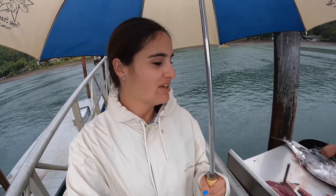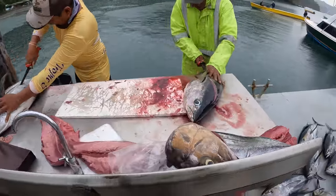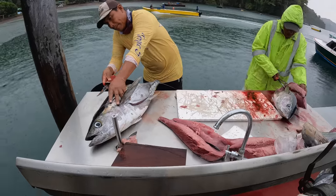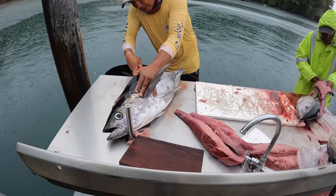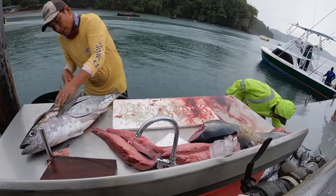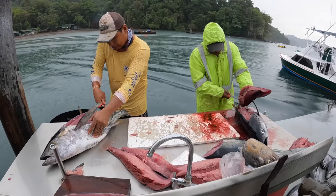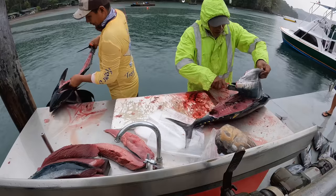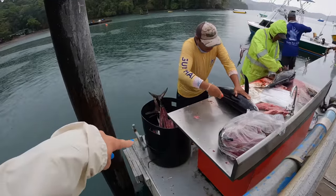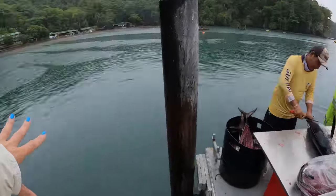These guys are filleting all our fish that we caught today, as well as some fish from another boat — I see a big amberjack head there and we didn't catch an amberjack today. They're going to bring them up to the restaurant so we can have them for dinner tonight. Rex mentioned they put the carcasses in a trash can and take them offshore because they don't want sharks around here since people swim around the dock.